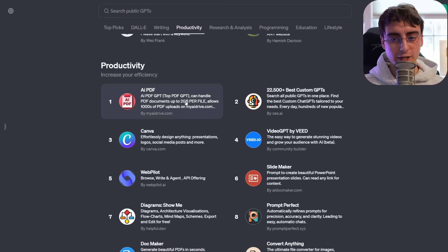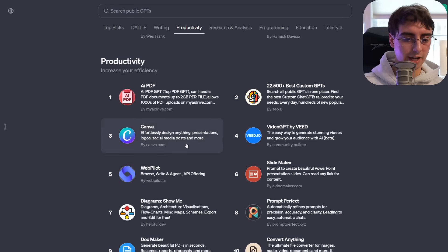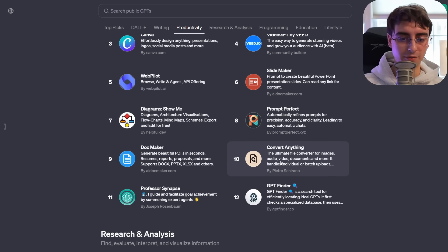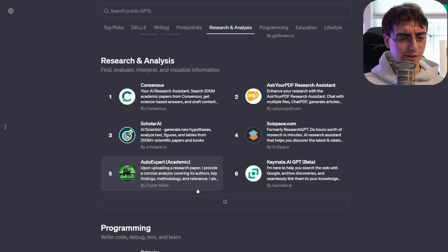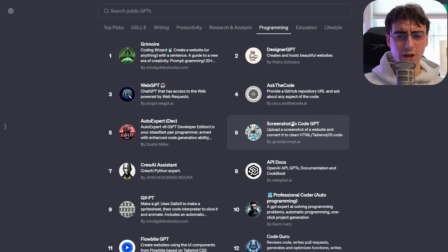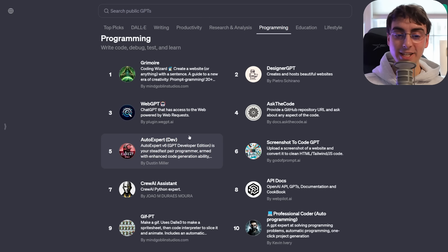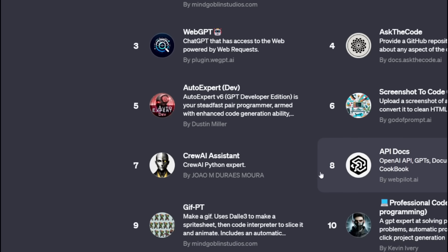There's Productivity, PDF, video generator, a custom GPT Finder, Canva, Perfect Prompt, Convert Anything. We've also got Research and Analysis — Find, Evaluate, Interpret, and Visualize Information — and all programming stuff as well. You can see that companies are good at building GPTs, but so are everyday people. The barrier to entry for creating GPTs is really low.